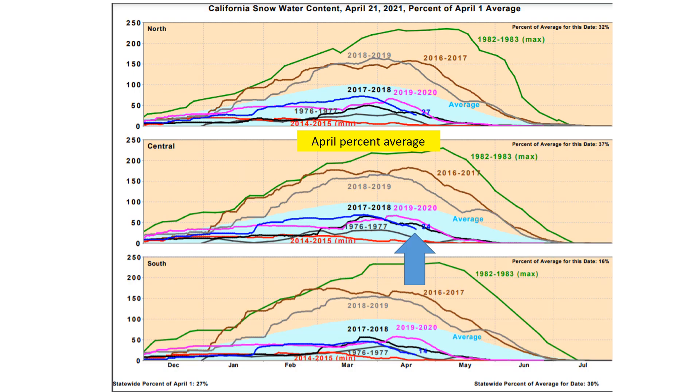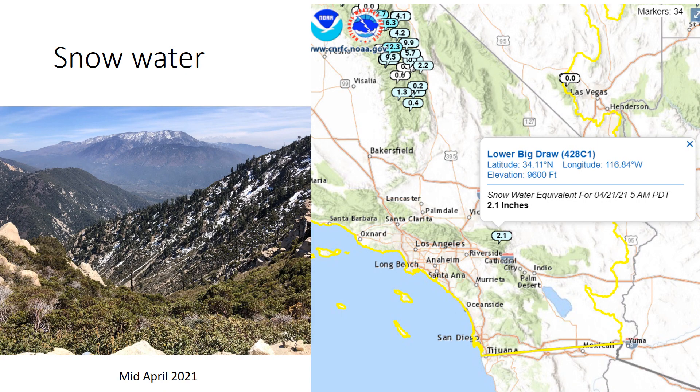This view also compares the past driest or least snowy years. We are very close to 1976-77, though still above that and above the lowest snowpack year on record, which was 2014-15 — occurring during the heart of the most recent California drought. In Southern California, looking at a photo of San Gregorio Mountain, the snowpack is very low, with only about two inches of snow water equivalent remaining in our high mountain areas. Very little snowpack remaining, largely a result of the limited storms this year and the persistent warm conditions this past winter.